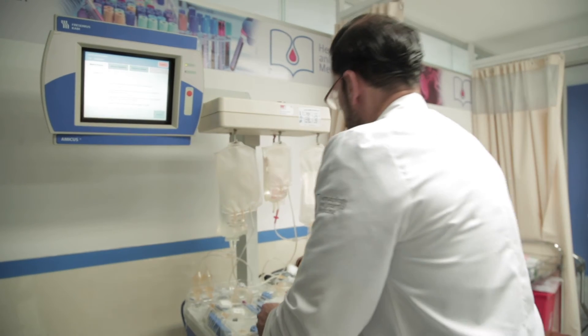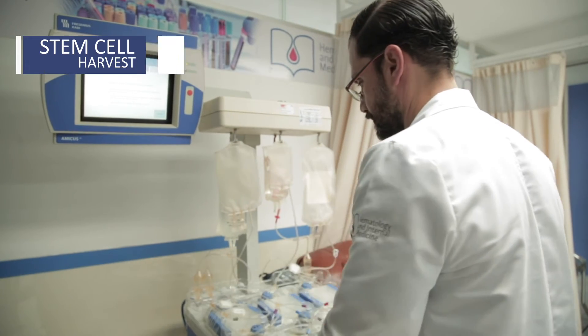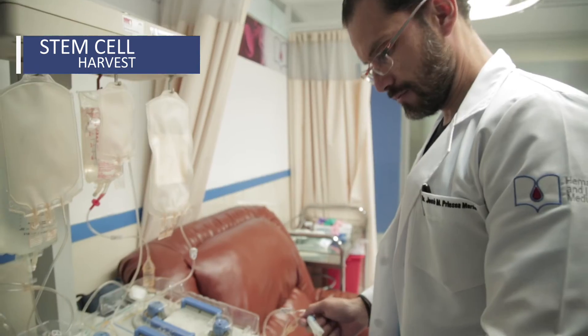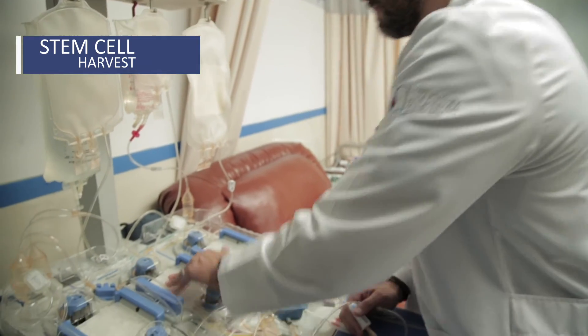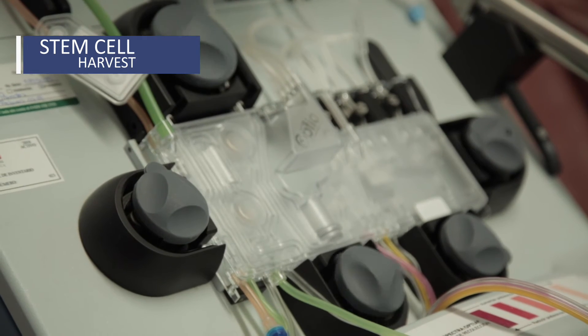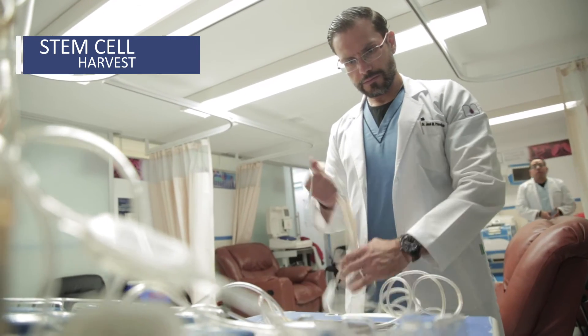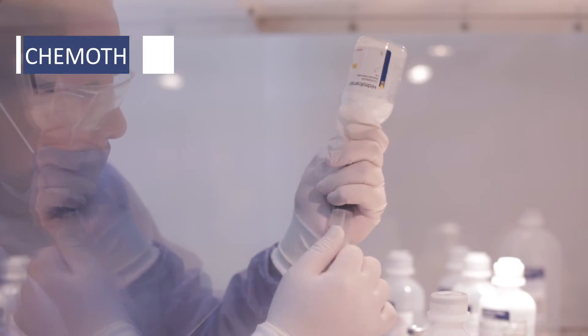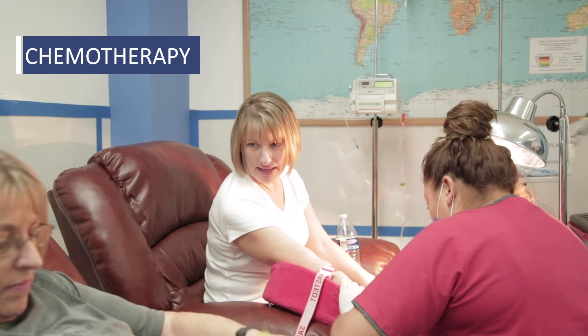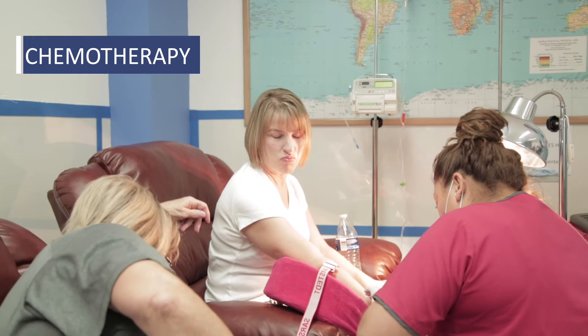Two days prior to the transplant, an outpatient procedure is conducted whereby, using an automatic cell separator, the stem cells required for the transplant are obtained. These are not processed, only stored at a controlled temperature. Once sufficient stem cells have been harvested, two days of high-dose cyclophosphamide chemotherapy take place in order to further reduce white blood cells and suppress the majority of the existing immune system.